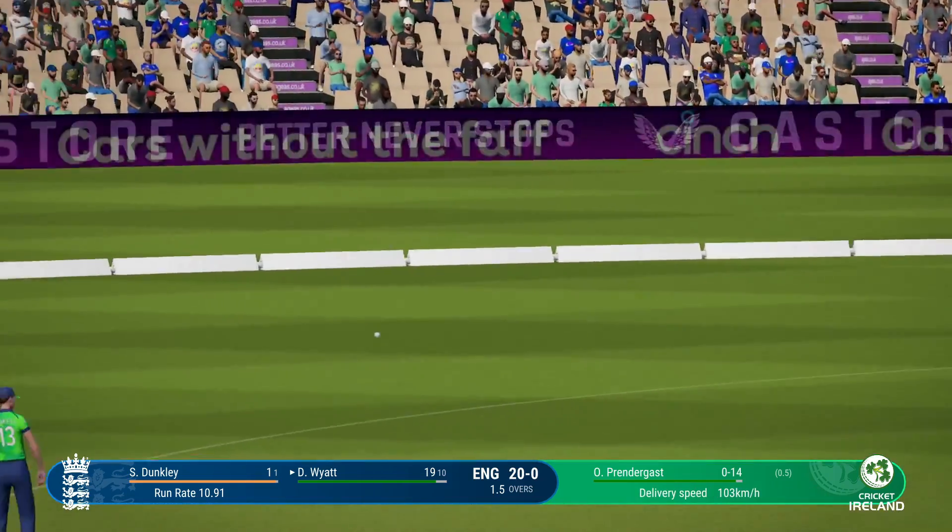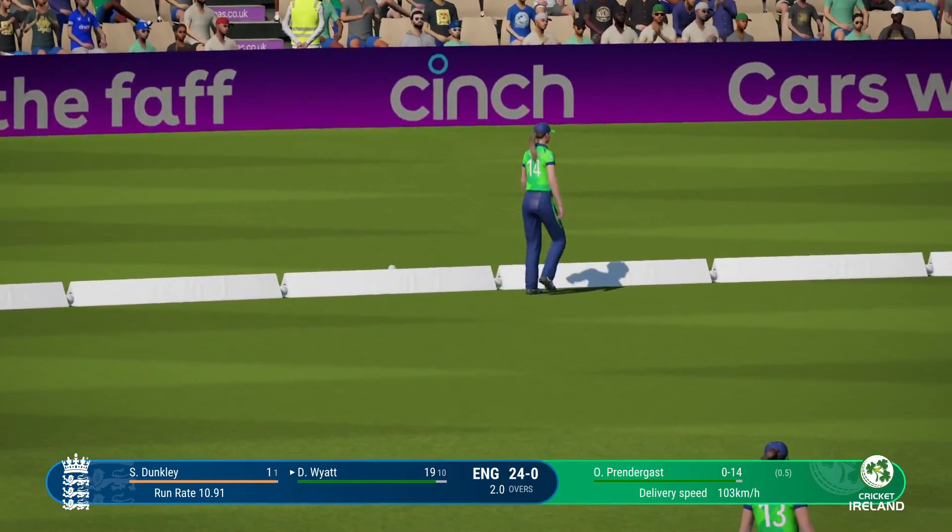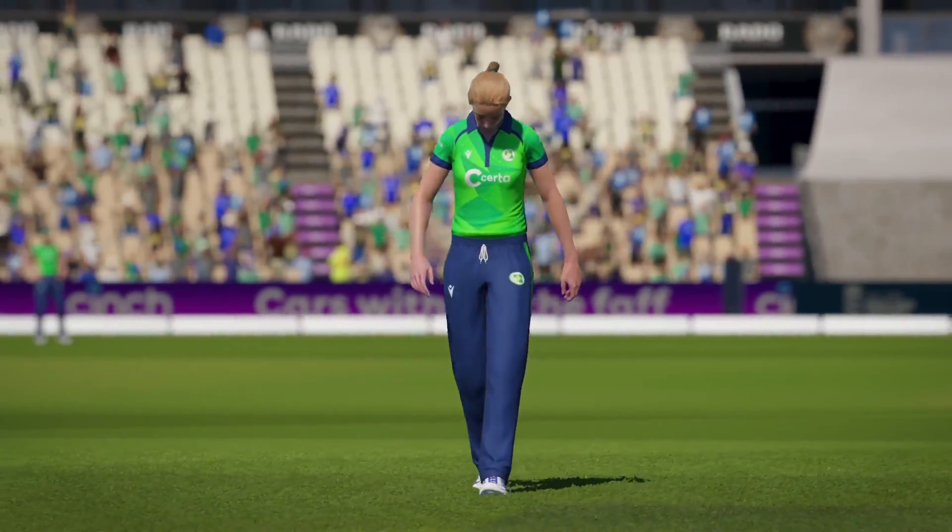Big edge — where's that going? End of the over. A huge momentum swing, 18 runs coming from it. England are 24 for none.